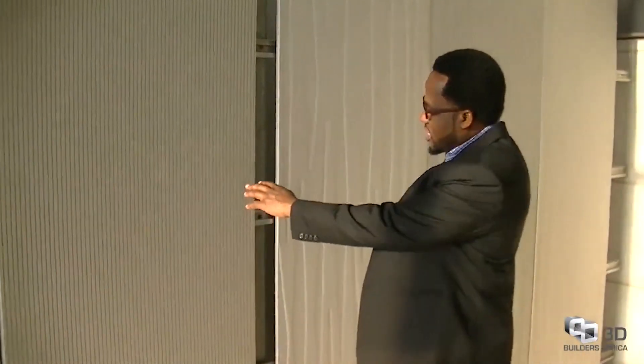Let me show you some of the amazing products developed using this 3D technology. Right here behind me, you can see these are wall panels that have been developed — decorated panels that can be used on any structure. They give a different feel and look to a house. They come already decorated with different patterns, and there are endless possibilities in terms of what you can do with this product.